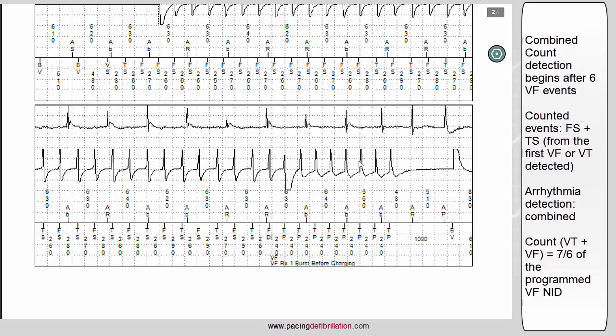In this patient, the VF detection was programmed as 30 out of 40. So 35 is 0.76 of 30, which confirms the combined count threshold reached in this episode.